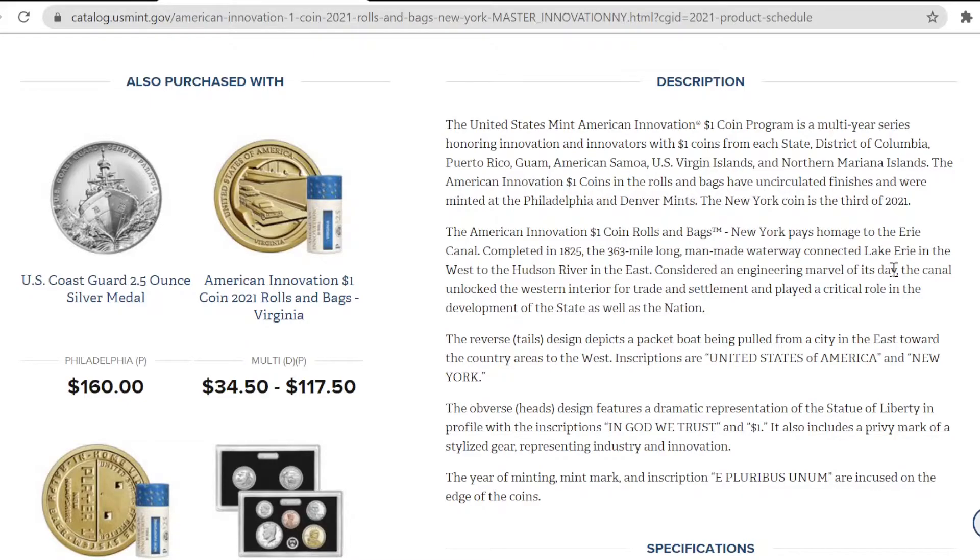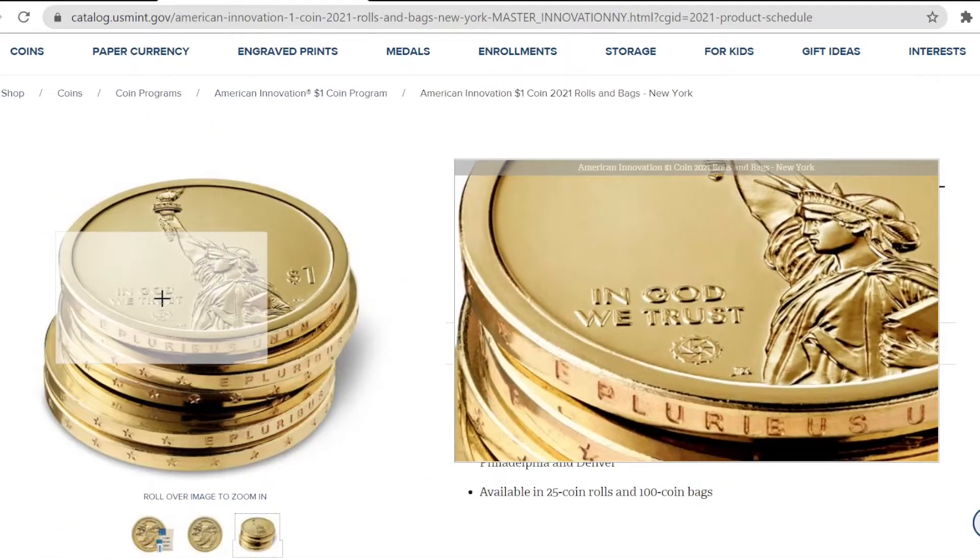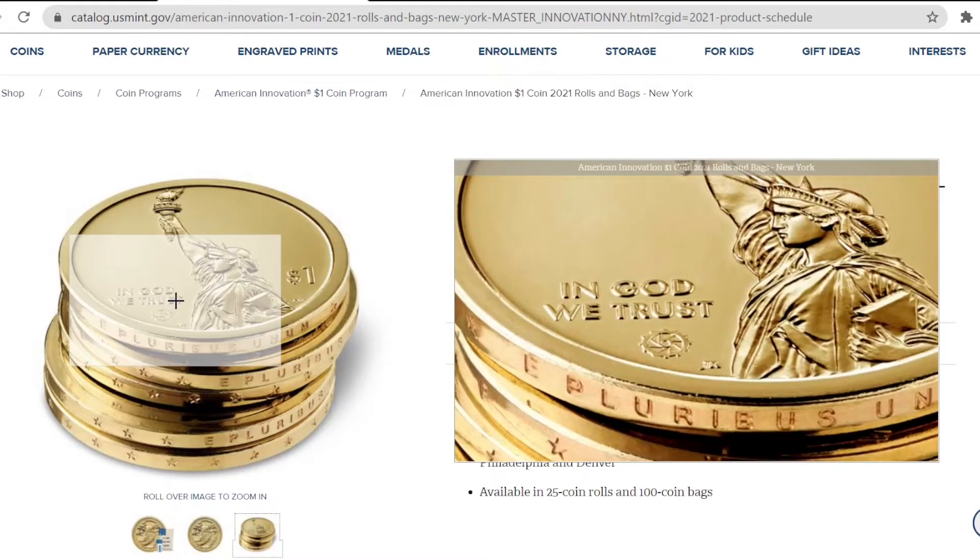We'll take a look at that in just a second. You can see a little bit better on the right, just under In God We Trust, there is the gear privy mark, which is on the 2021, 2020, and 2019 versions of this coin. The first year of issue, the 2018, did not have this gear privy mark on the obverse of the coin.